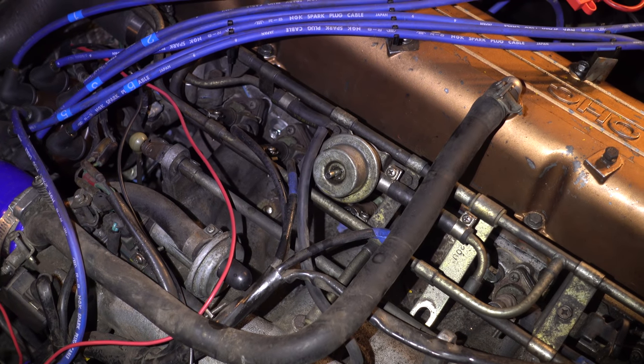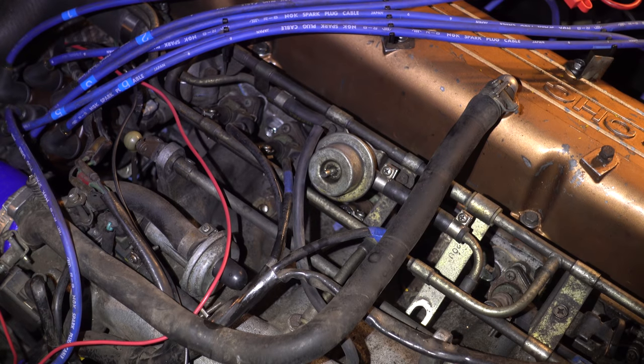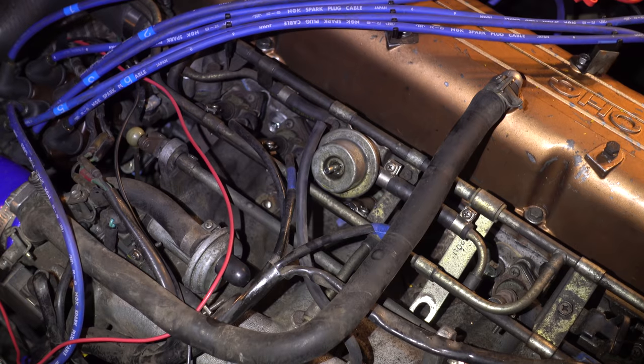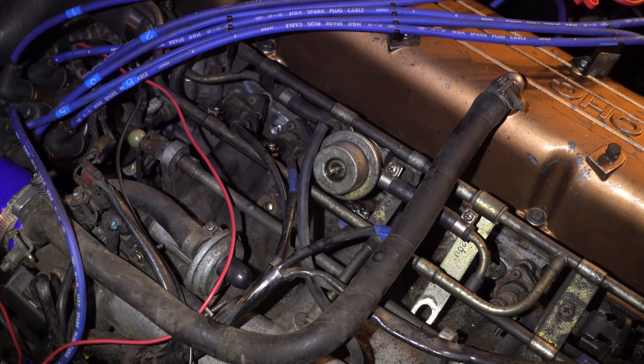That's gas spraying and dripping out of the fuel pressure regulator. The vacuum line hooked up to that would be sucking extra fuel into the intake — that's not helping anything. That's going to be our first order of parts to replace.